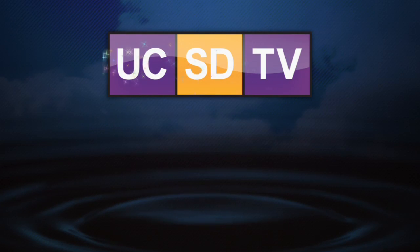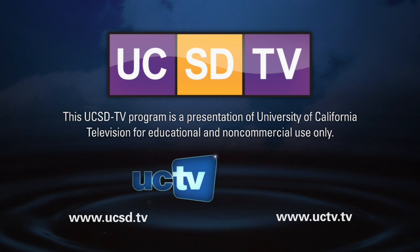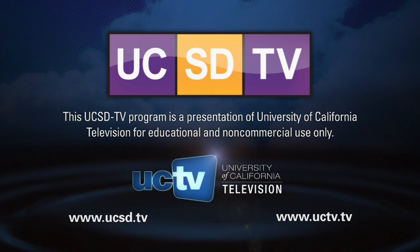This UCSD-TV program is a presentation of University of California Television for educational and non-commercial use only.